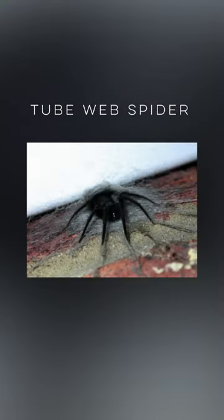The tube web spider. It gets its name because of its tube shaped web. It's also the largest species of its kind in Europe. Apparently they are a very aggressive spider and are highly likely to bite you.